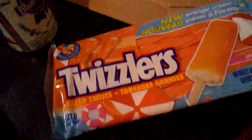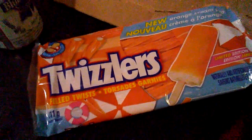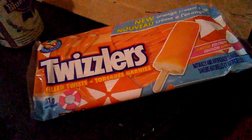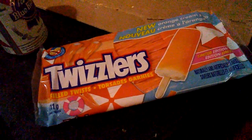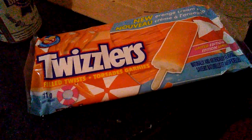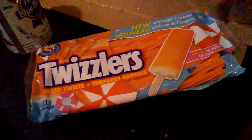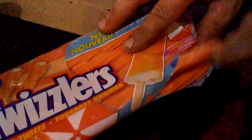We got these new orange creamsicle Twizzlers — I just happened to find these at random at work a few days back. Finally got my bud here and we're gonna crack into them proper. Since I'm holding the camera, you'll have to do it for me. There we go, perfect. These are filled Twizzlers — they've got a little something in them. Oh, they're sticky; they've been sitting around for a few days.